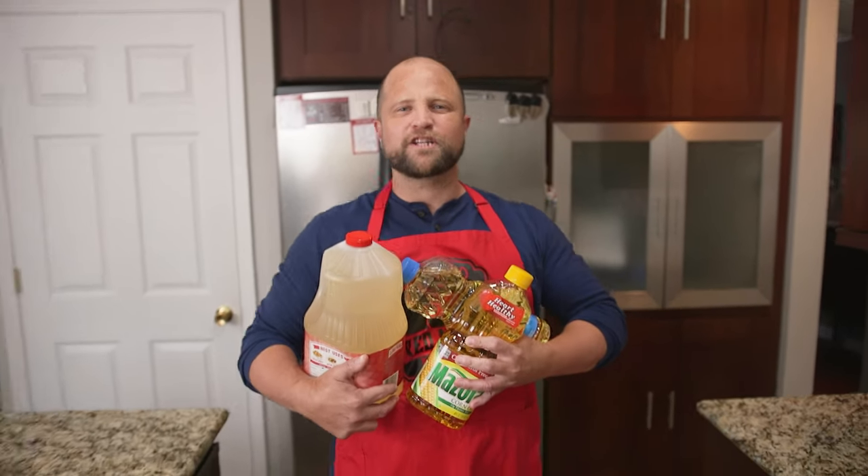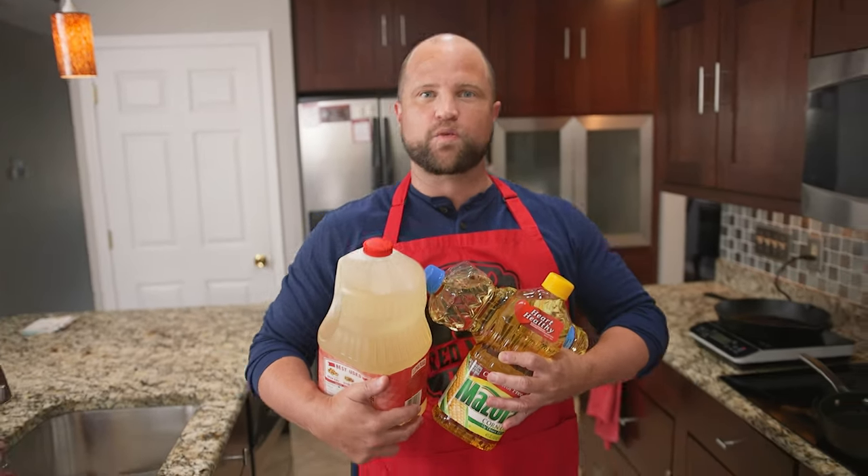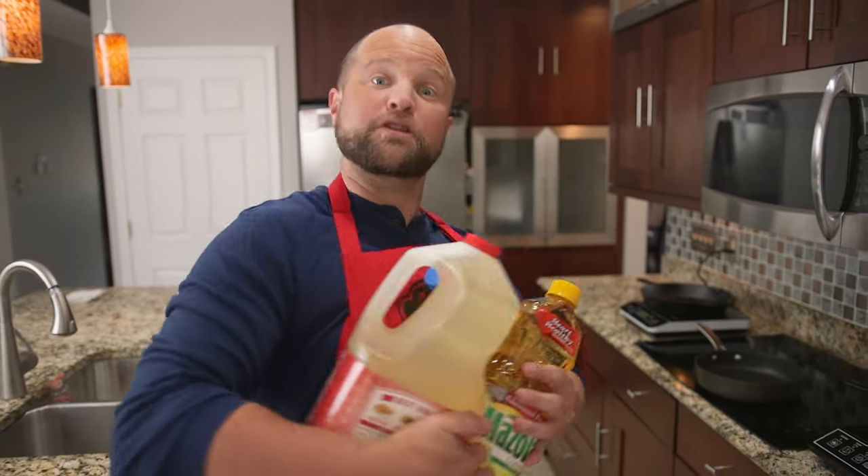Hey everybody, I'm Joey and today we're going to try a little chicken wing experiment to see which oil makes the best wings. So follow me and let's turn up the tasty.